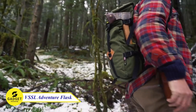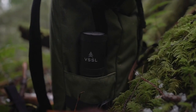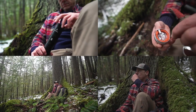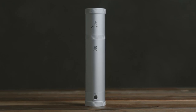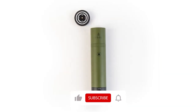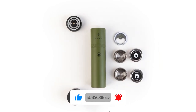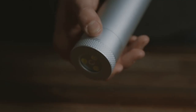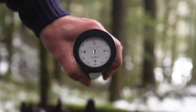When you are traveling, saving space would be better, right? With the VSSL Adventure Flask, it is possible. This virtually indestructible, watertight, and ultra-compact flask is the perfect way to bring your favorite spirit into the wild. With two stainless steel collapsible shot glasses, you can take happy hour from the patio to the summit. And if your journey stretches past dark, the powerful 4-mode LED light and precision compass will help you find your way.